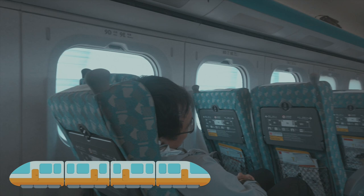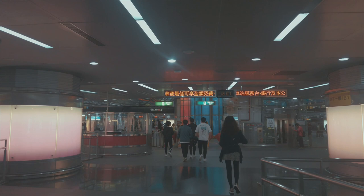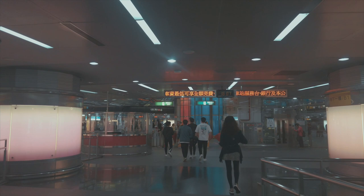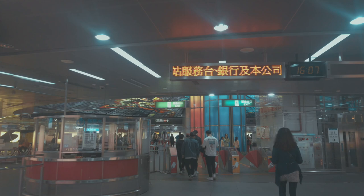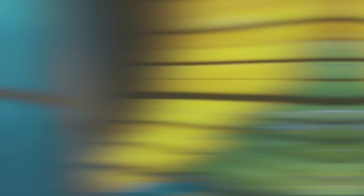So after I got off the airplane in Taoyuan airport, I decided to take the HSR to Kaohsiung, which is in the south of Taiwan. My hostel in Kaohsiung was right near the Formosa Boulevard station, which is pretty popular for its stained glass installations — said to be the largest installation of its kind in the world.